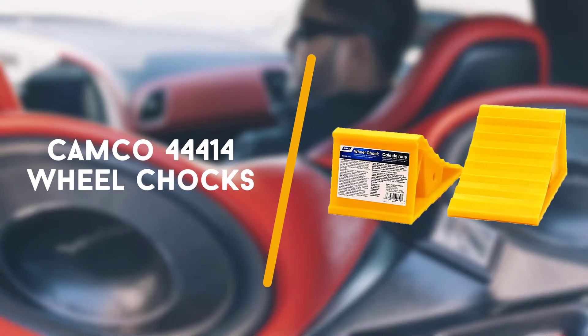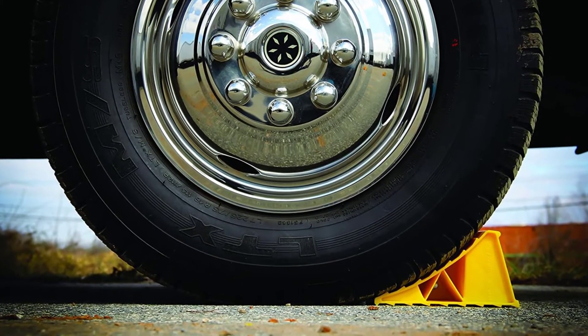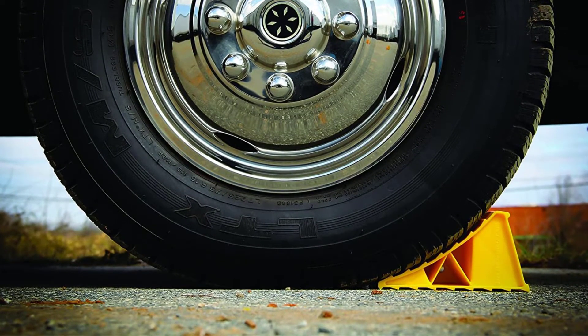Second on the list is the Camco 44414 Wheel Chocks. Simple and easy to use, these wheel chocks from Camco are the way to go if you're looking for a pick that won't break the bank.